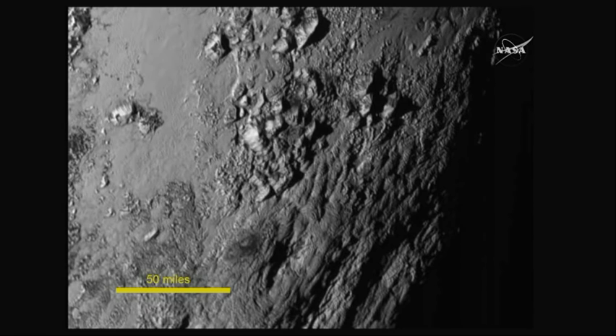This means this is a very young surface, because Pluto is being bombarded by other objects in the Kuiper Belt and craters happen. Just eyeballing it, we think it has to be probably less than a hundred million years old, which is a small fraction of the four and a half billion year age of the solar system.